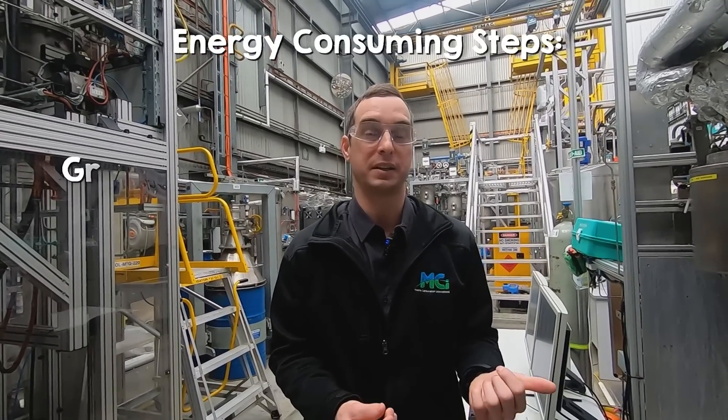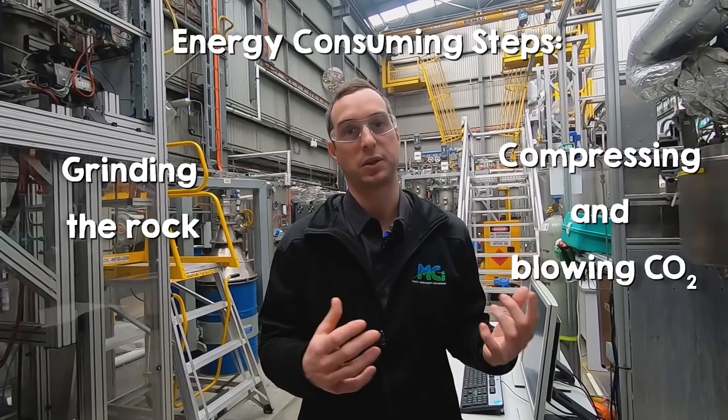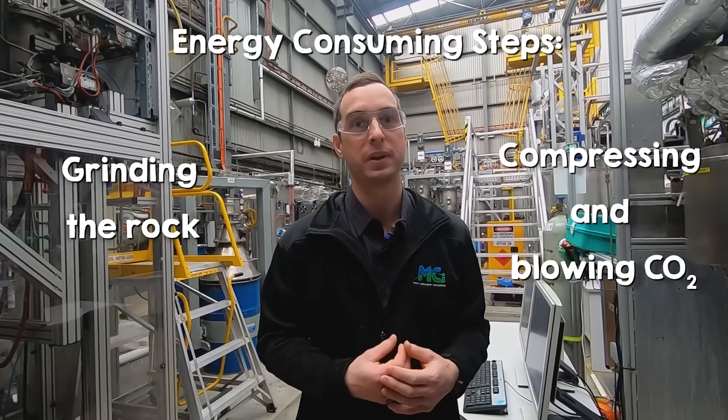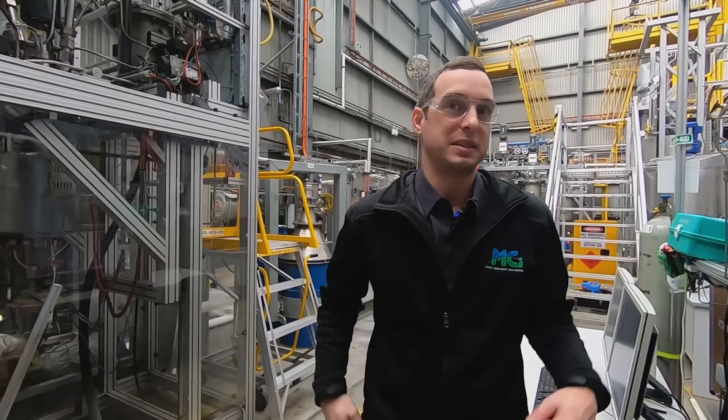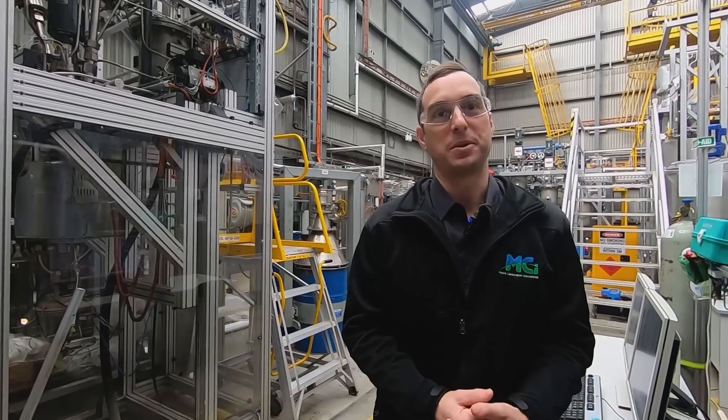Carbonation is a thermodynamically favoured process, meaning the overall process actually releases energy in the form of heat, but we do need to put energy in to speed up the process to be industrially useful. The main energy-consuming steps are grinding the rock and handling the gas — compressing or blowing the CO2 through the system. Typically, even if we were using fossil fuel-derived energy, we'd be around 80 to 90% efficient in terms of overall CO2 removal. Obviously that improves further if you're using a low-emissions energy source.